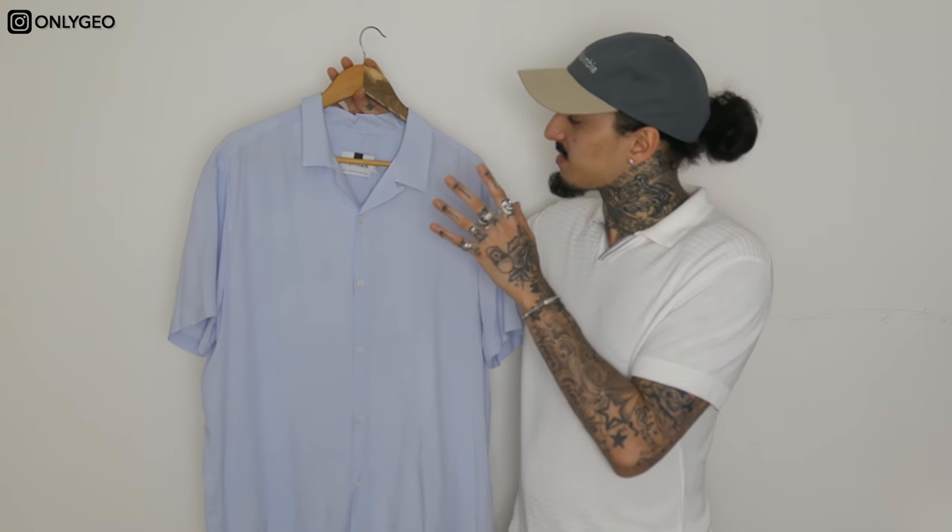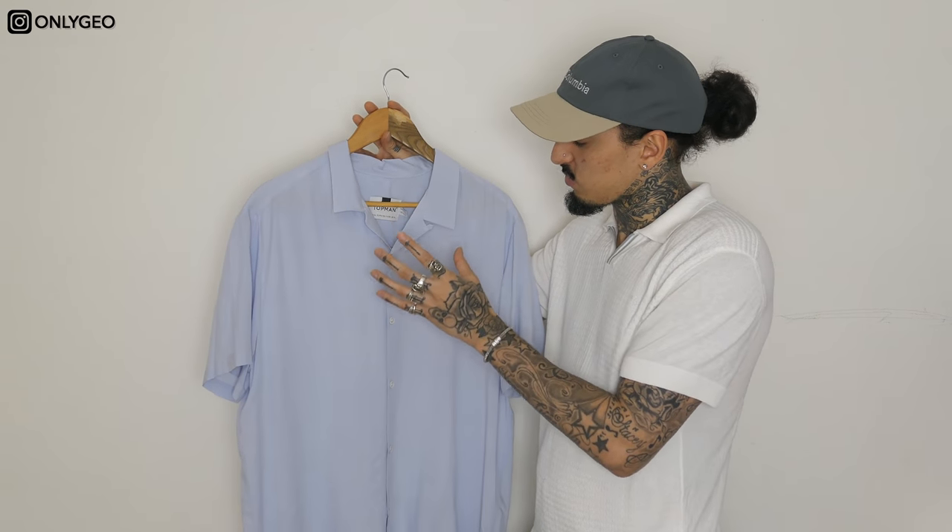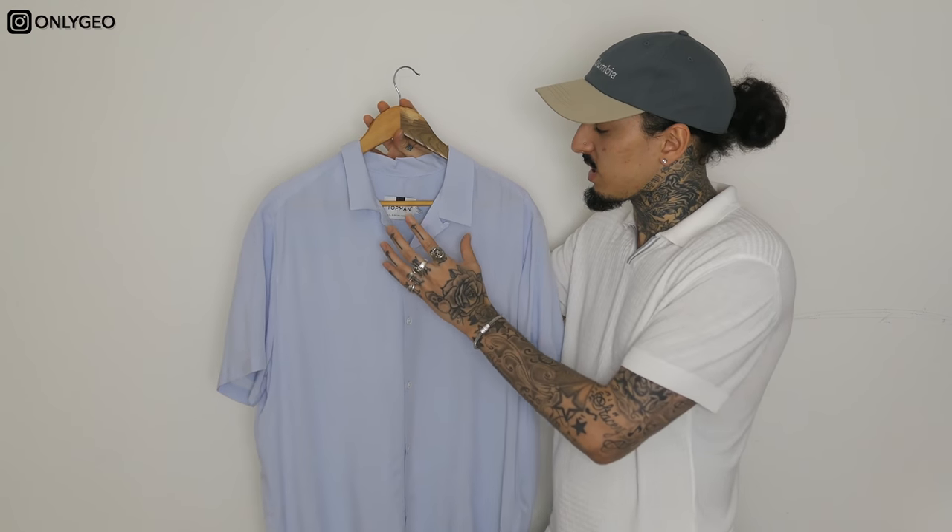Next up, from Topman, we have this lovely sky blue — kind of baby blue — shirt, and I'm really feeling it because the material is so thin. For summer you do not want materials that are going to stick to your body and have you dripping in sweat. I love this shirt because the color kind of reminds me of those bowling shirts with a really wide open collar, which I like.